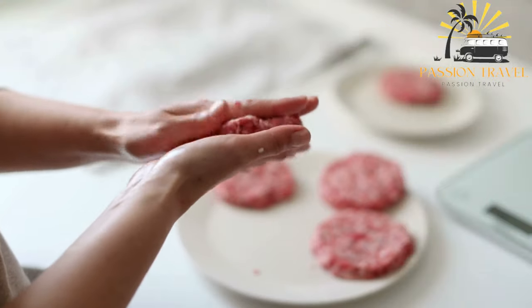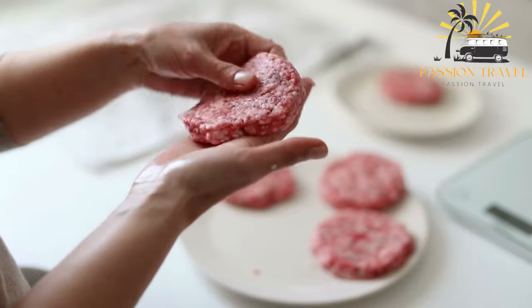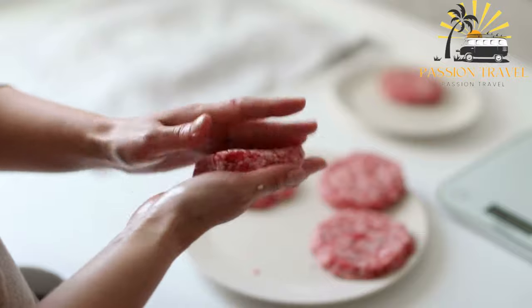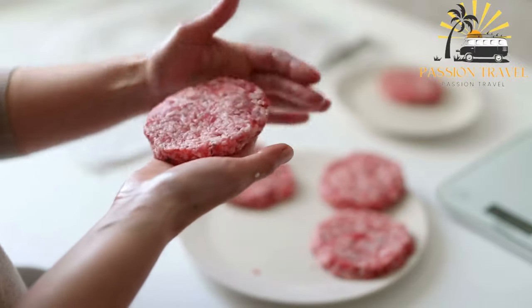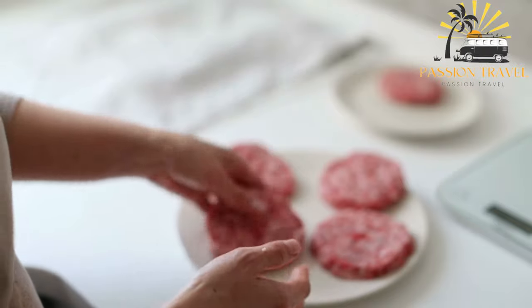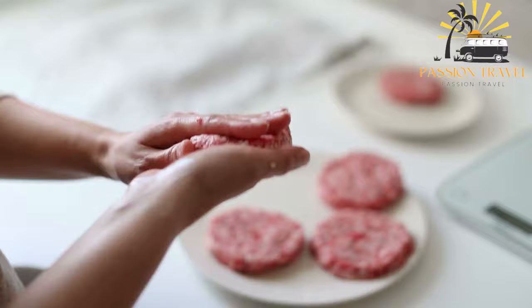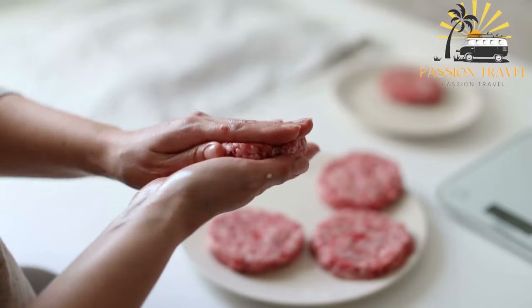Chapri Kebab is a popular dish from the Khyber Pakhtunkhwa province of Pakistan. It is a type of kebab made with ground beef or lamb seasoned with various spices, including coriander, cumin, chili powder, and garam masala. The mixture is formed into patties that are shallow fried in oil until crispy and golden brown.